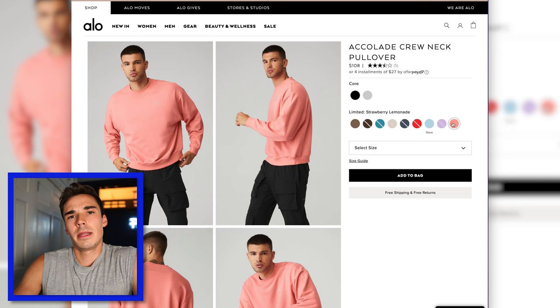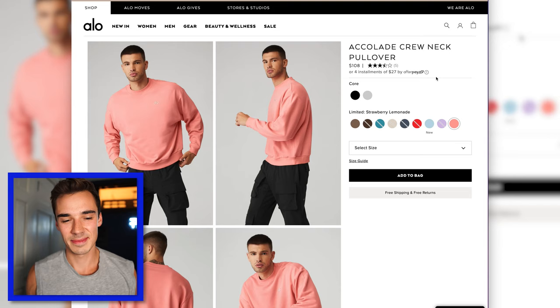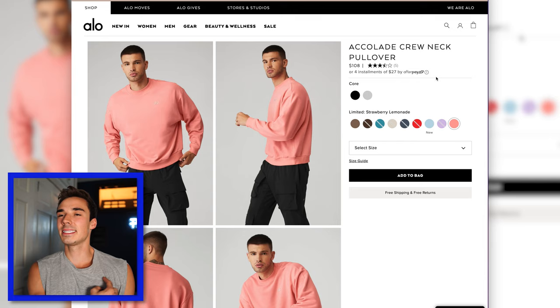Next up, we've got the Accolade Crewneck. I was really excited about this — I was looking for a cute, cozy strawberry lemonade crewneck sweater. I liked it, but there are two things that were bad about it. First, I didn't like the Alo logo on it. It's not just printed on there — it is some kind of sticker that they put on there that won't come off, and I don't love that.